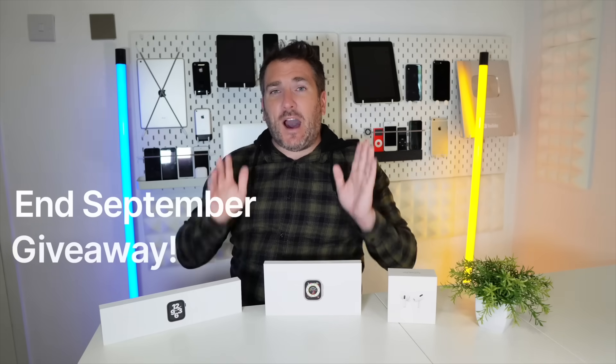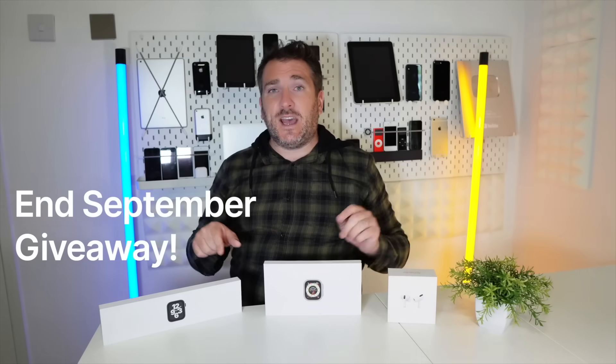One thing about my channel - I love to do giveaways and give something back to you guys. At the end of September I'm going to be doing a giveaway for three prizes, and three lucky people are going to win - one prize each.